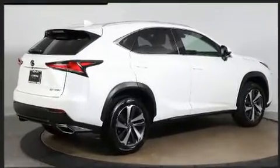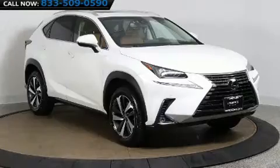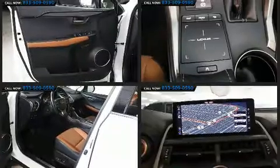Turbocharger technology provides forced air induction, enhancing performance while preserving fuel economy. Lexus infused the interior with top-shelf amenities such as power front seats, fully automatic headlights, and turn signal indicator mirrors.